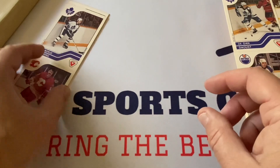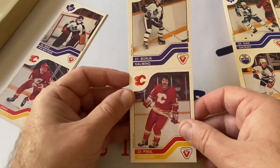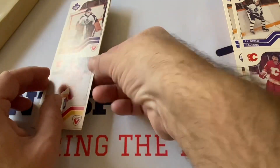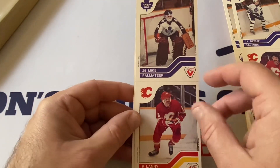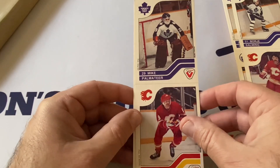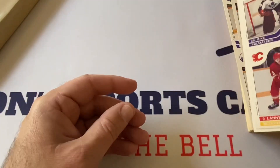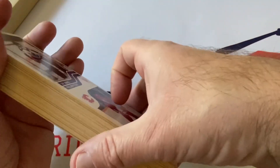Borje Salming — Hall of Famer right here — and Paul Reinhart. These are wonderful. Our last few are Lanny McDonald — I believe he's a Hall of Famer — and Mike, Paul Matvichuk. Then doubles of that one. These cards are sensational — oh my gosh.